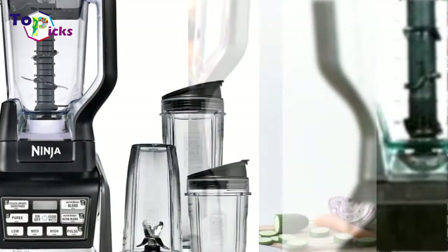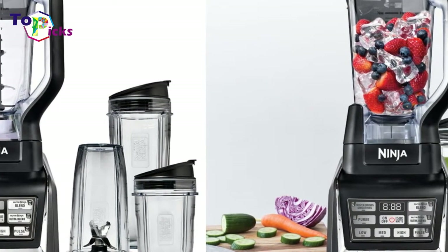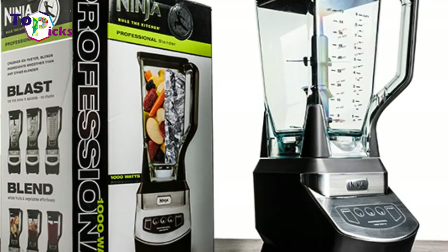Blend up to 72 ounces of liquid and crush, puree, or blend until your desired consistency is reached. Don't let your friend pay $6 at the gym after every workout when they can make their own at home.